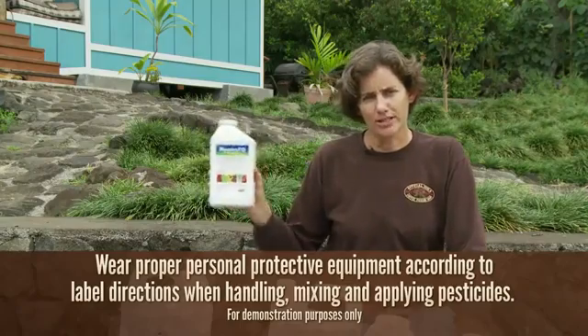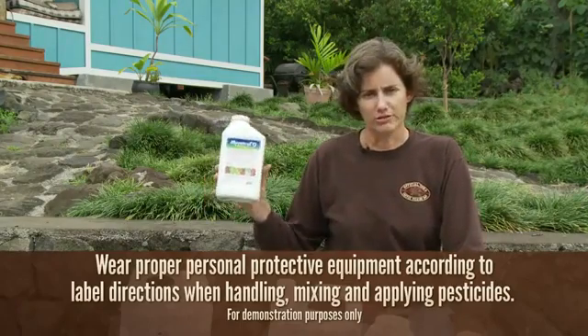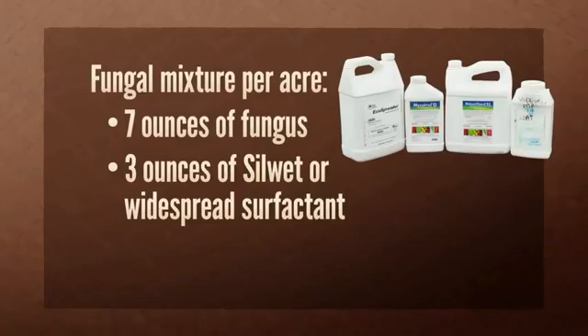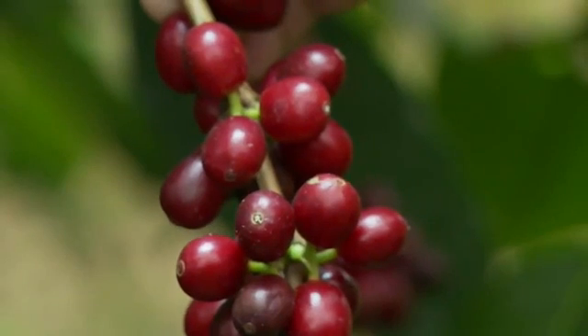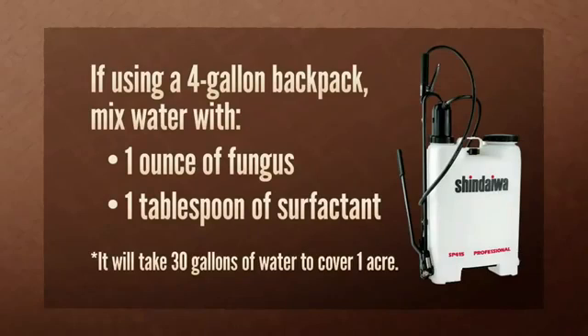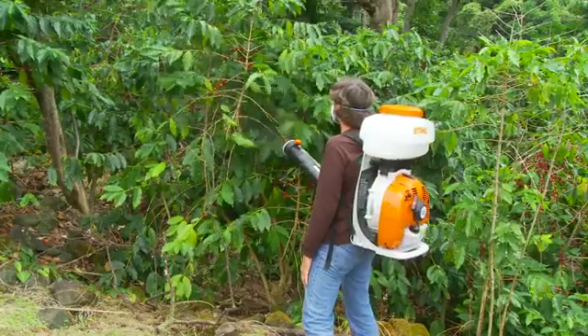No matter how much product you're using, be sure to shake the bottle vigorously. You might even need a stirring stick to get the spores off the bottom. The current recommendation is seven ounces of fungus plus three ounces of Silhouette or Widespread surfactant per acre to cover both trees and soil. The surfactant is vital to push the fungus into the boreholes. If you are using a four-gallon backpack, mix one ounce of fungus with one tablespoon of surfactant.